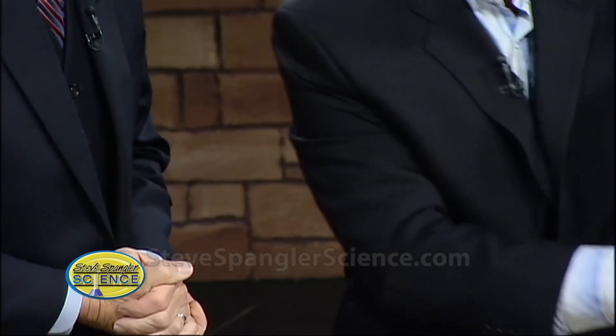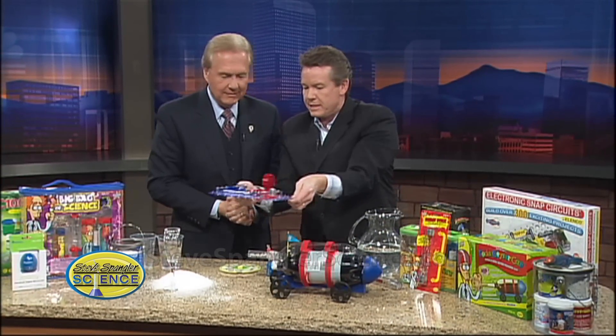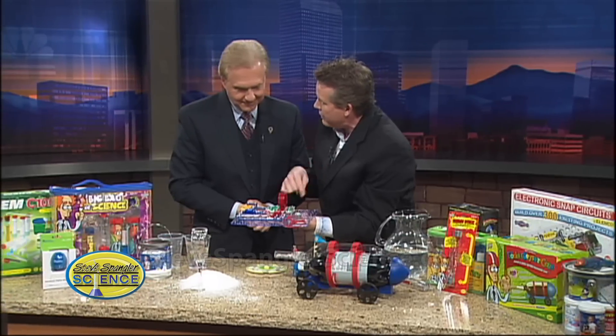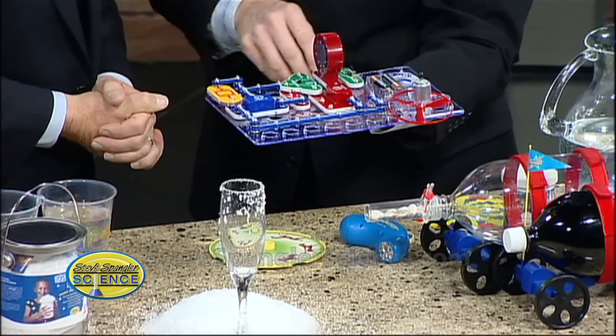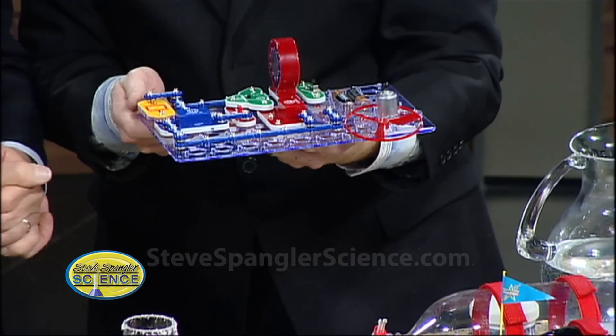Another one that I love playing with is this thing called a snap circuit kit. It's a little electricity kit. Hear the little sound it's making right now? This is a motion detector, so when mom opens the refrigerator door, the alarm goes off. But you can build 50 different things — the pieces snap on and snap off, they're called snap circuits.